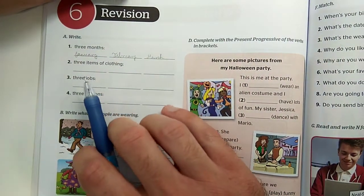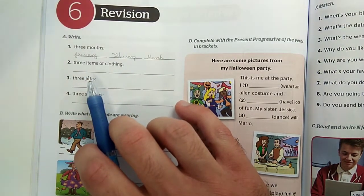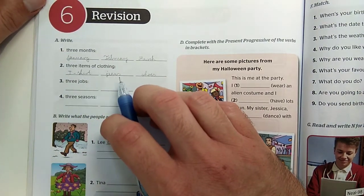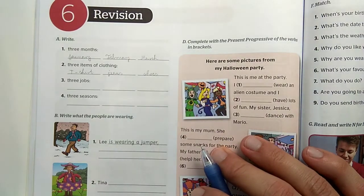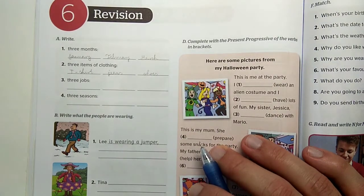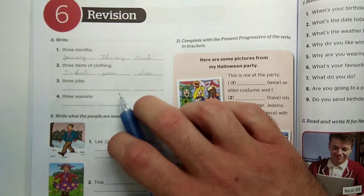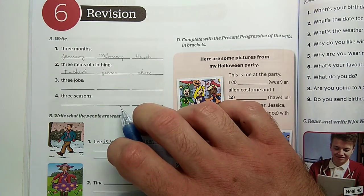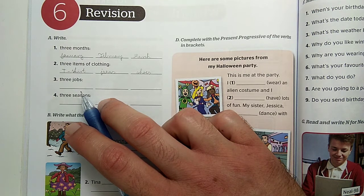The next part is about writing three items of clothing – tehát három ruhadarabot kell írnunk. For example: t-shirt, polo, jeans, shoes. Remember that clothing items that come in pairs are always plural, and trousers are also plural because of their two legs.